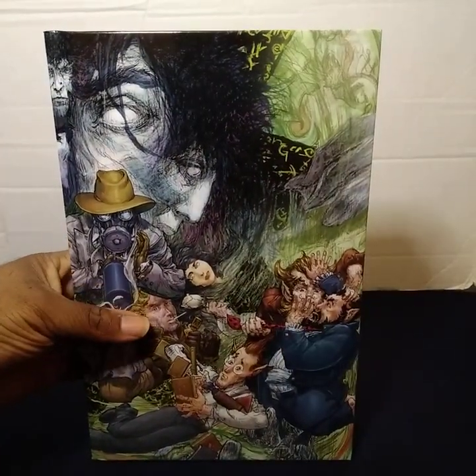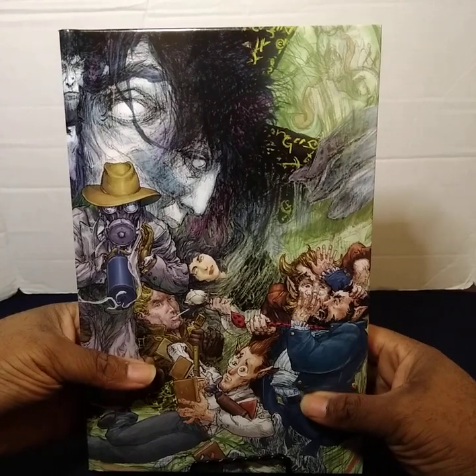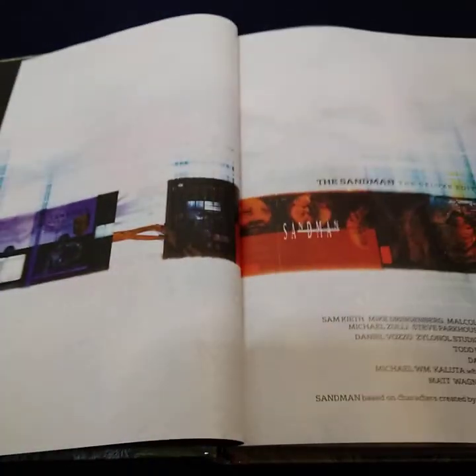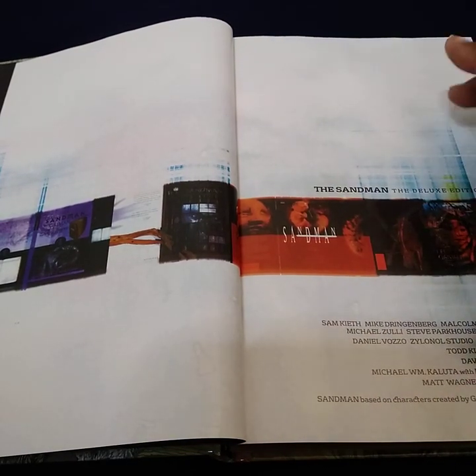I'll now go ahead and transition the camera to show you a bit more of what's inside the book, just in case you wanted to purchase. I like the quality of these books. If you're thinking about getting into the Sandman, I will go with this edition.